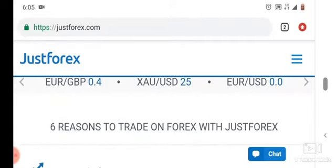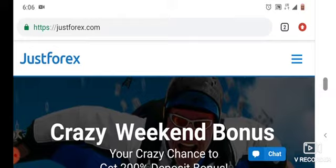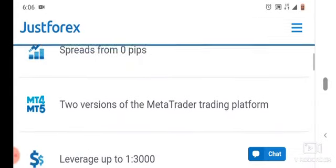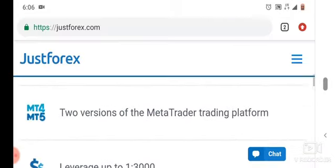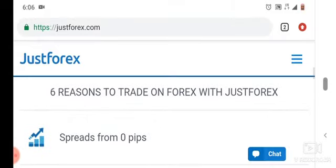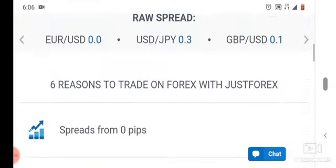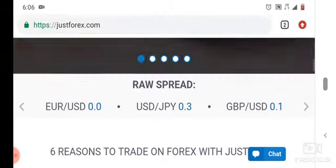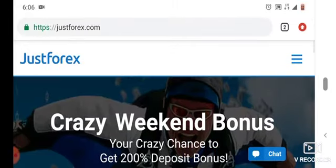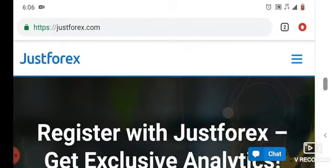This Forex broker, in my experience — I've been using it — I think it's the best. Because they allow all strategies, that's what I like about it. And the spreads are very low. You can also comment in the comment section about your experience with the JustForex broker.